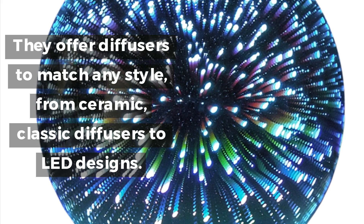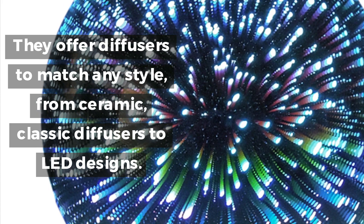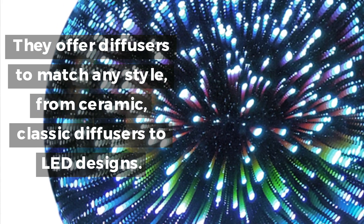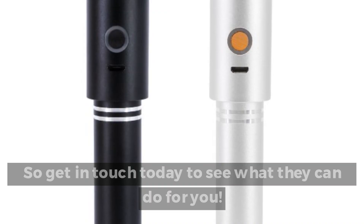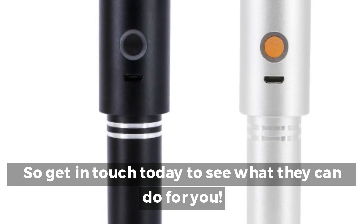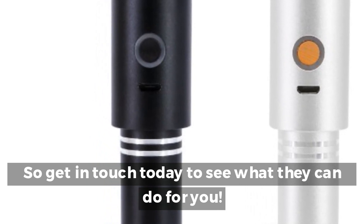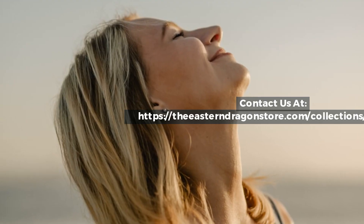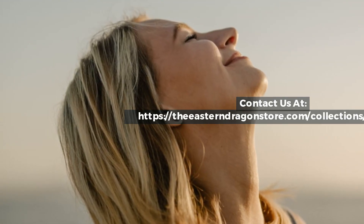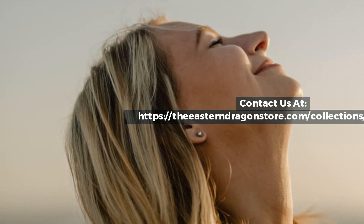They offer diffusers to match any style, from ceramic, classic diffusers to LED designs. So get in touch today to see what they can do for you. Contact us at https://theeasterndragonstore.com/collection/diffusers.